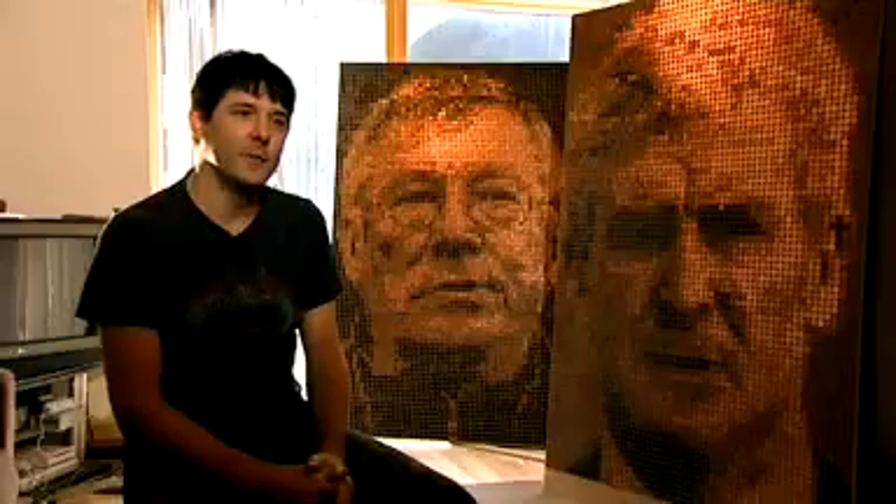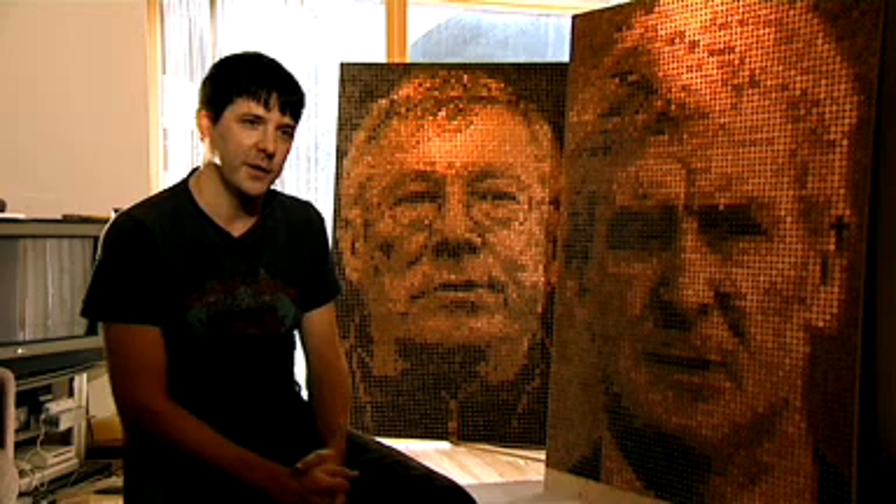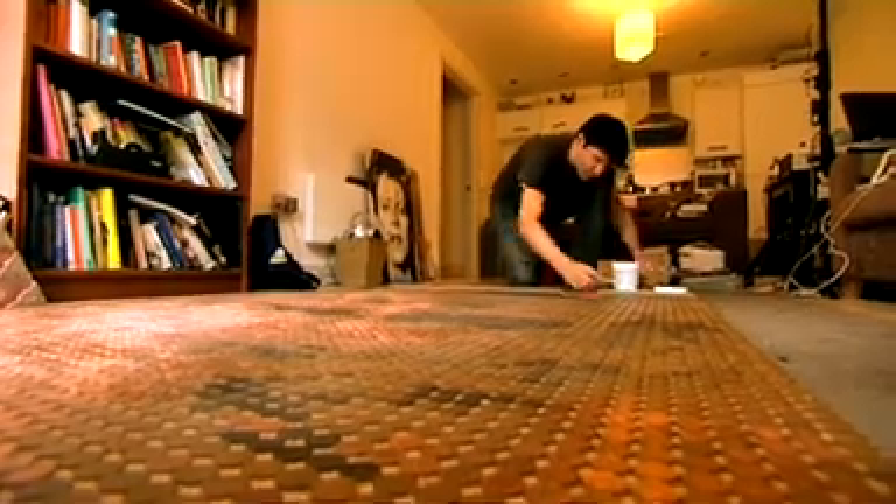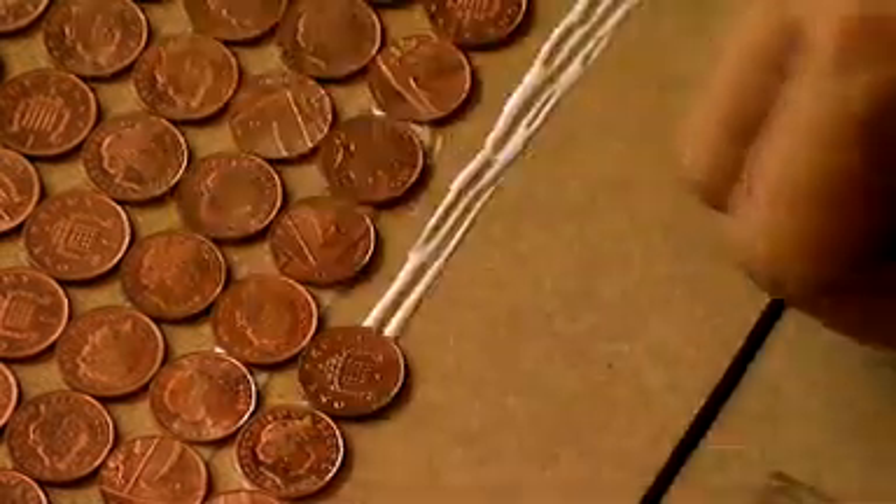The pictures behind me are of Sir Alex Ferguson and Mark Hughes, the Manchester United and Manchester City managers, and they're made entirely out of penny pieces, out of 1p coins.